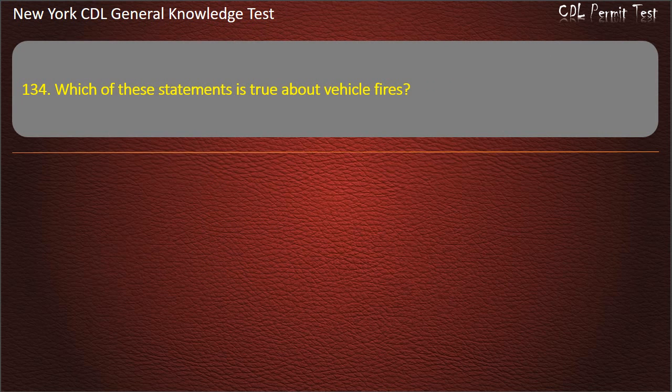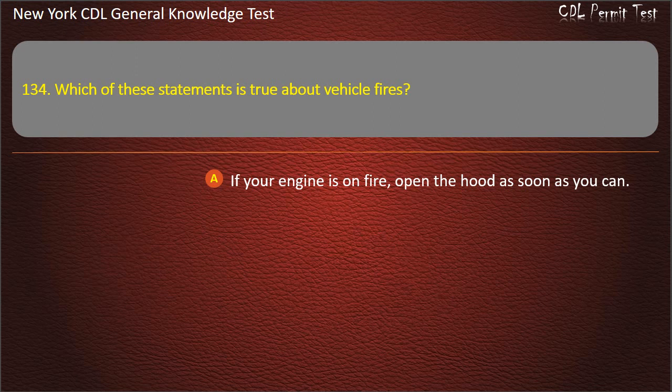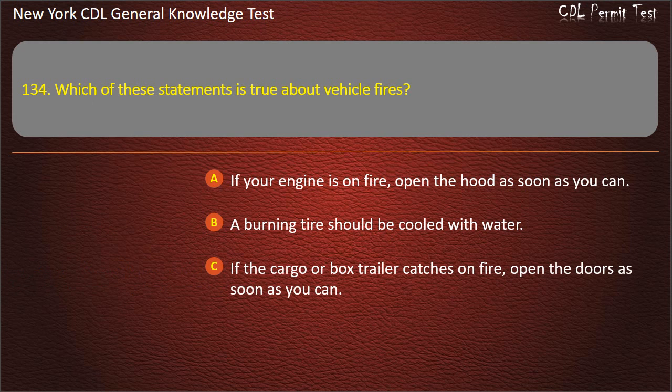Question 134. Which of these statements is true about vehicle fires? If your engine is on fire, open the hood as soon as you can. A burning tire should be cooled with water. If the cargo or box trailer catches on fire, open the doors as soon as you can. Answer: A burning tire should be cooled with water.